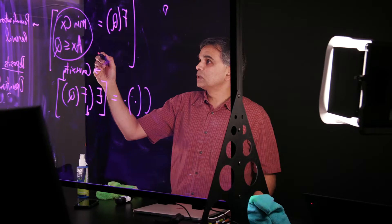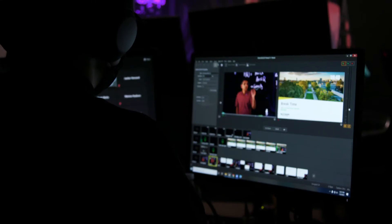Here in the Lightboard Studio, I actually teach without a mask because I'm socially distanced from the studio tech as well as the Lightboard that creates a barrier for us. I want you to take a look at what I see when I'm actually teaching here behind the Lightboard.